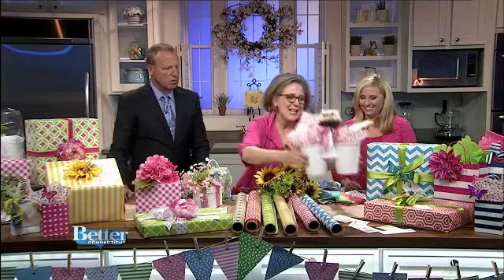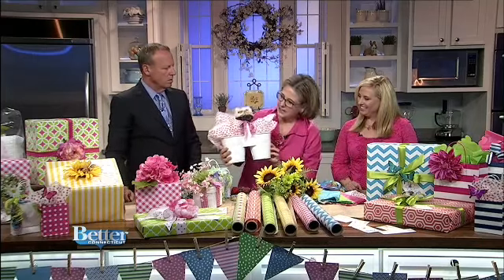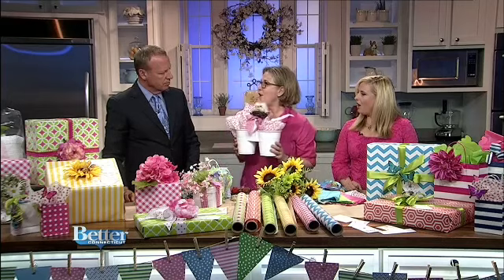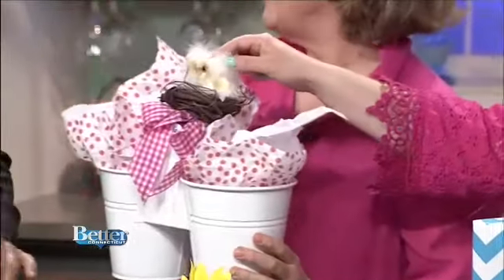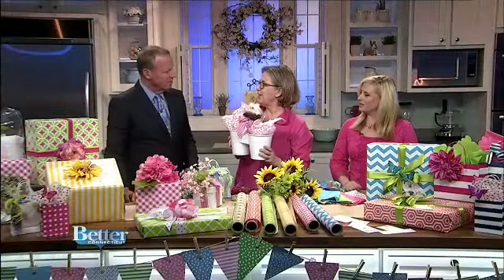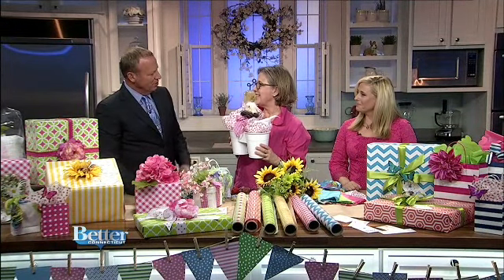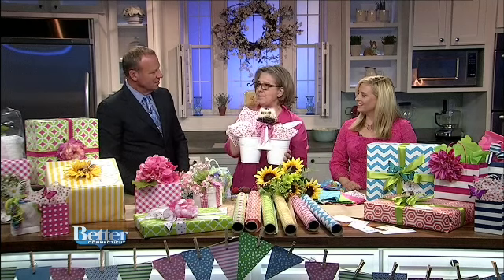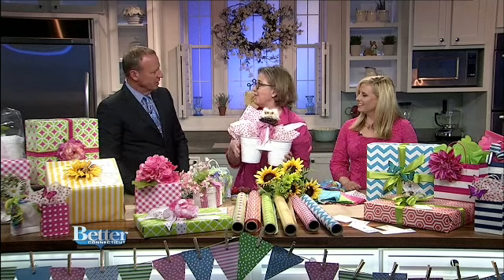These little double pails — if you're having twins, I thought you could put like duplicates of gift cards in them. I've never seen anything like it. Look, there are two little owls — two little owl babies in a nest. I got these from HomeGoods. You could just double up your little whatever your gift is.